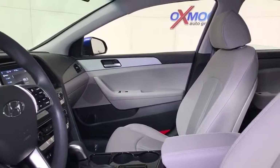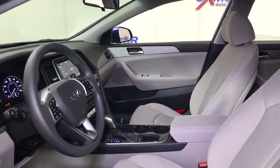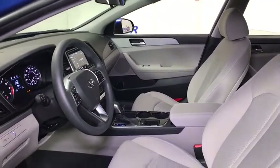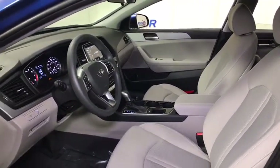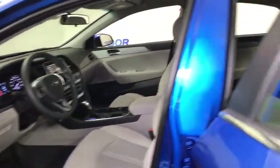Traction control, dual airbags, power steering, alloy wheels, four-wheel disc brakes, power windows, security system, rear window defroster, electronic stability control, trip computer, brake assist.